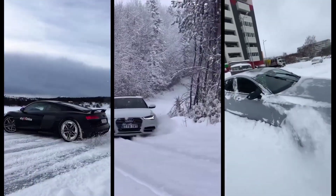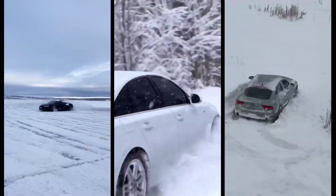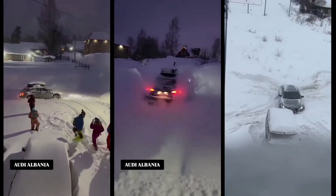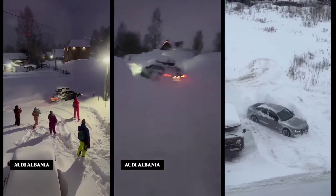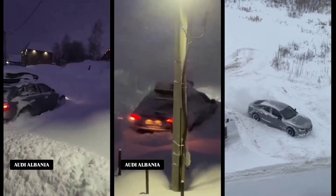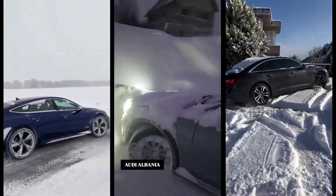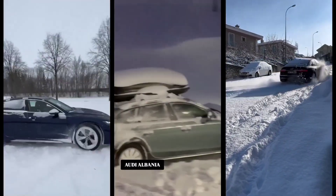Audi's Quattro all-wheel drive system has been a game-changer, revolutionizing how we approach snow, ice, and off-road performance. But what makes Quattro so special? Why has it earned such a legendary reputation for handling extreme conditions like snow and rough terrain? In this video, we'll break down everything you need to know about Audi's Quattro system, from its origins to the cutting-edge technology in today's models, and explore exactly why it's still the best choice when the going gets tough. Let's dive into the heart of Quattro and why it's built for snow and off-road performance.